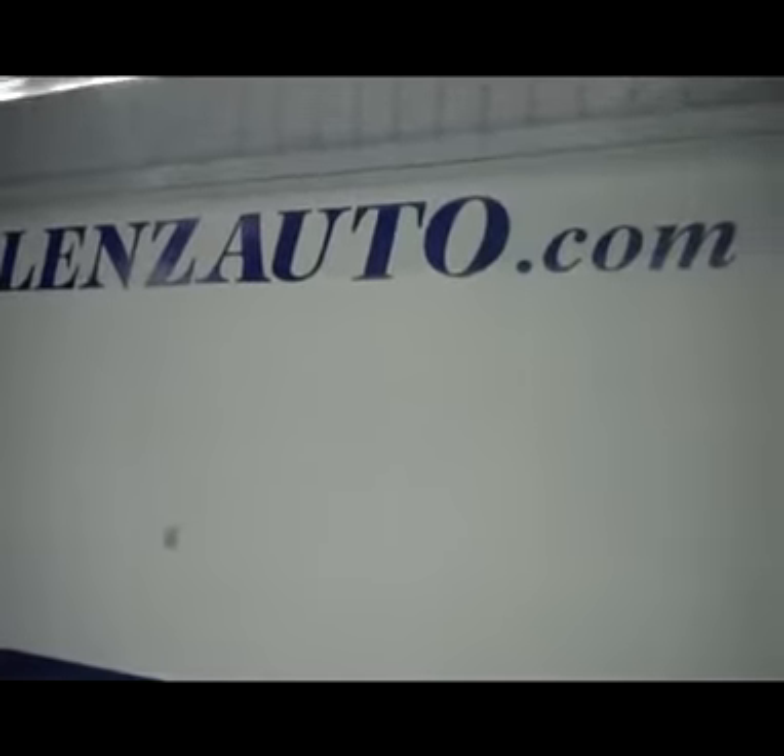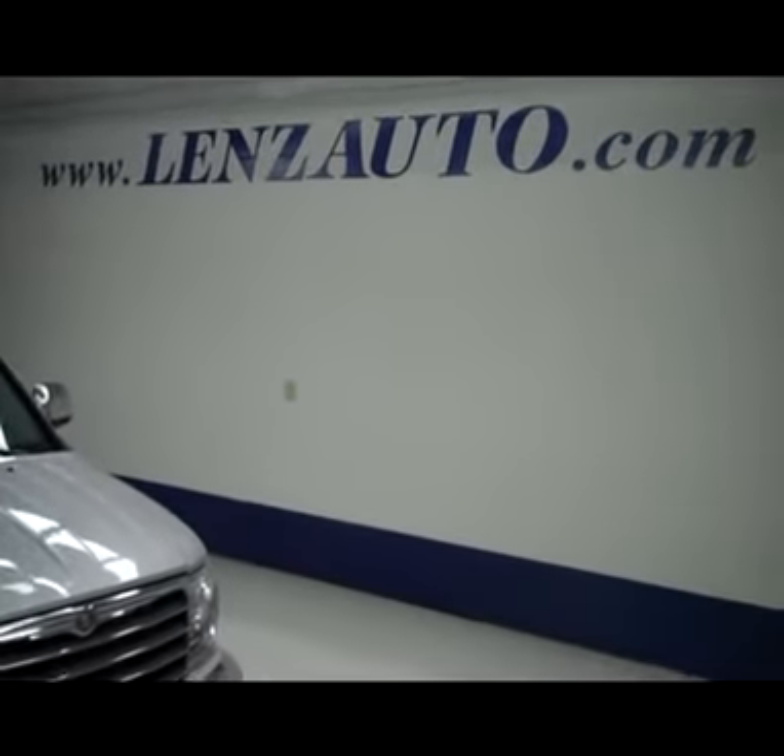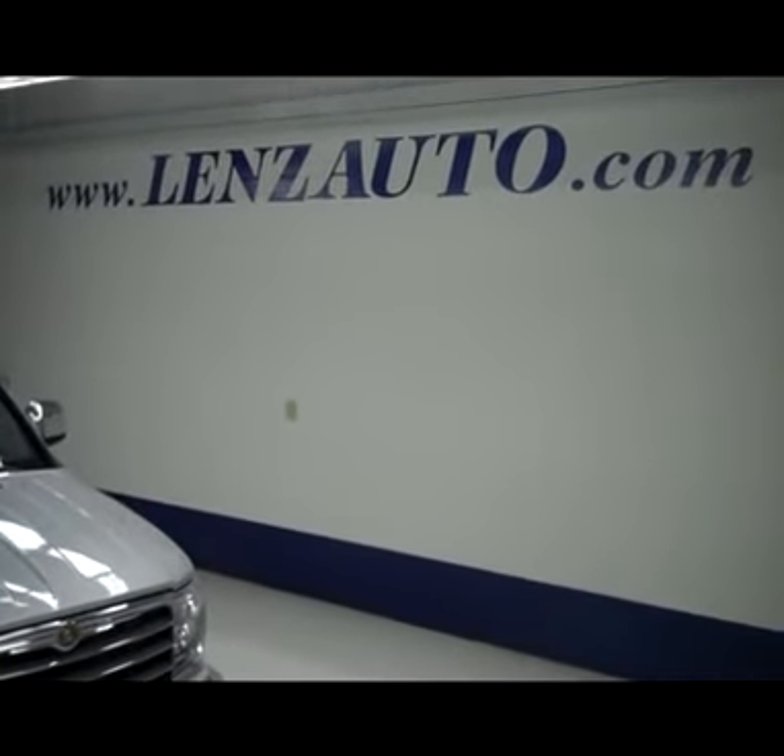Under the hood, it does have a 4.7 liter V8 motor. If you're interested in seeing any more pictures of this truck or any other vehicle in our inventory, all you have to do is visit our website at www.lensauto.com.